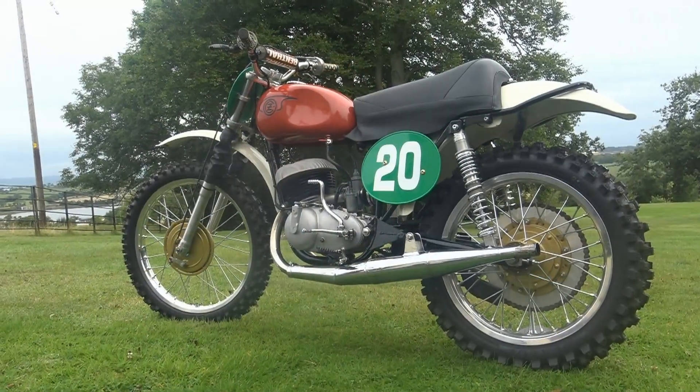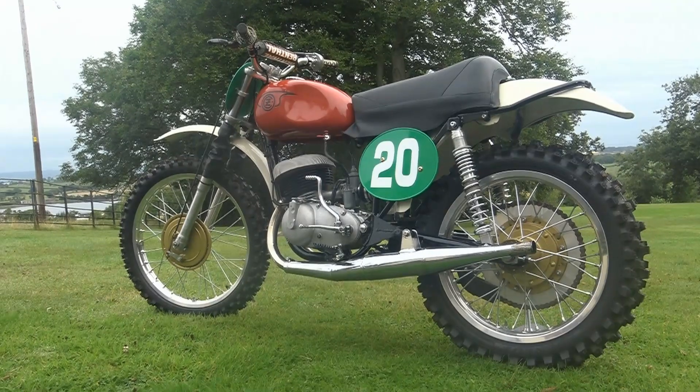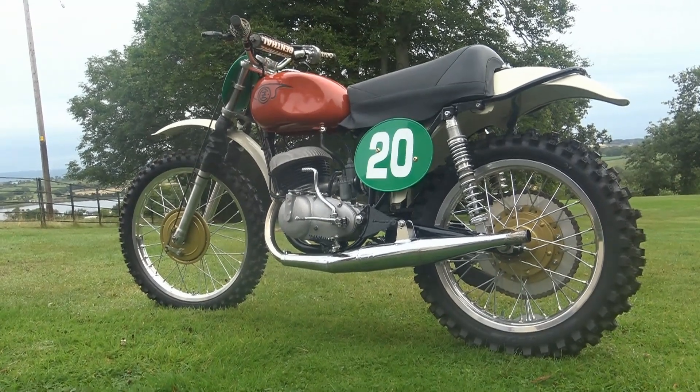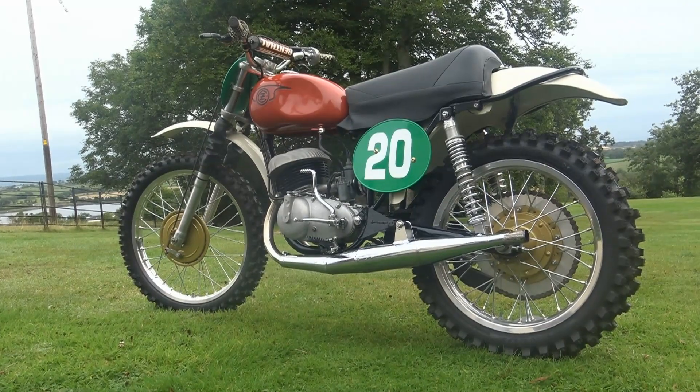Coming up in the next video, we'll be taking a look at a lovely Czechoslovakian CZ twinport machine belonging to Irishman Lee Rook. This actual bike was put together by fellow Irishman Adrian Lapin. Until then, everybody continue to stay safe when you're racing and riding those old classic dirt bikes, and we'll all get together again very soon right here on Classic Dirt Bike TV.